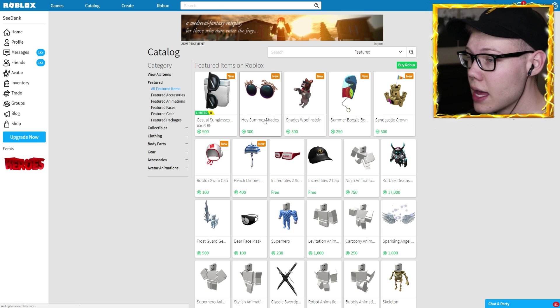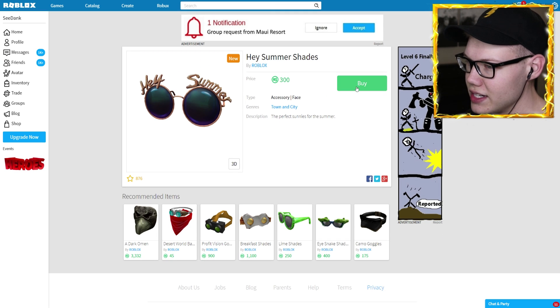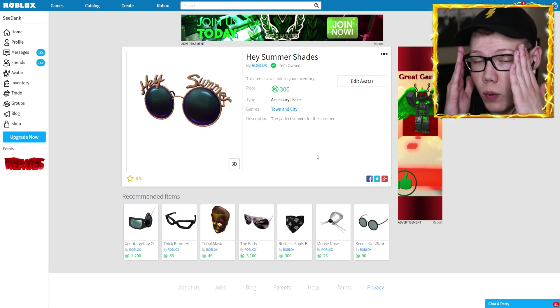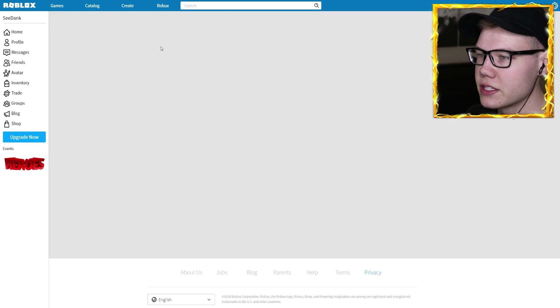Now let's go back to the catalog and look at the other items. Next up we got the Hey Summer Shades — the perfect sunnies for the summer. We're going to go ahead and buy those as well. We got some sunglasses to wear and now we got some in our pocket — seems like a very very good investment.